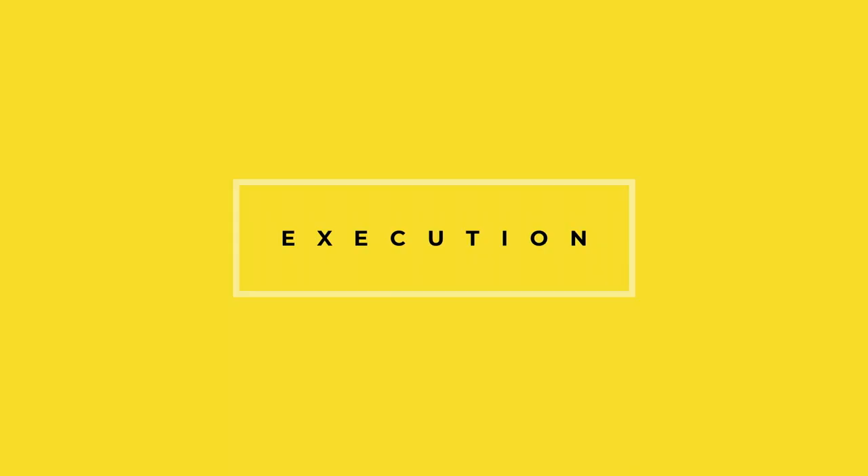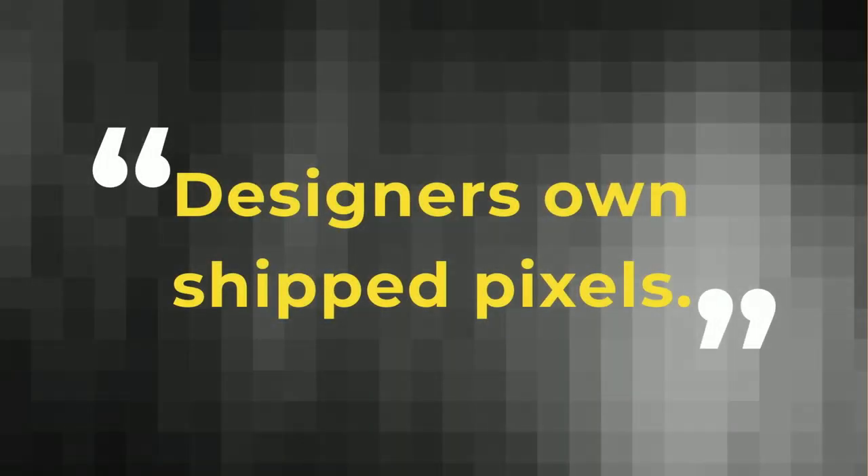Once the vision and mission is set, you start to think about execution. One of the first things we needed to get alignment on is that designers own shipped pixels.